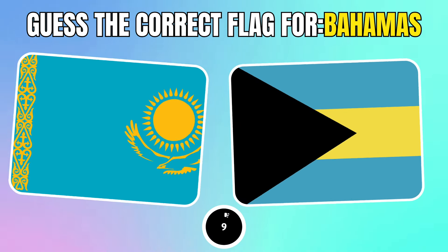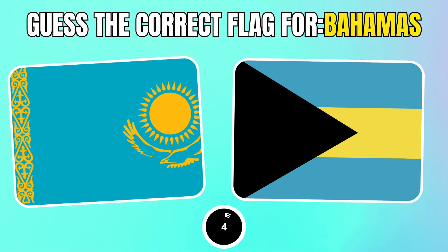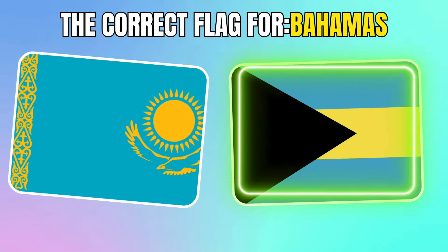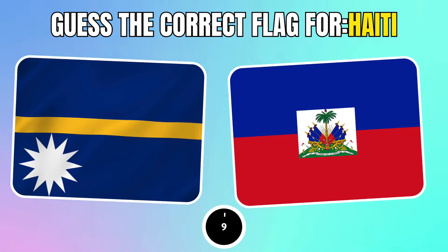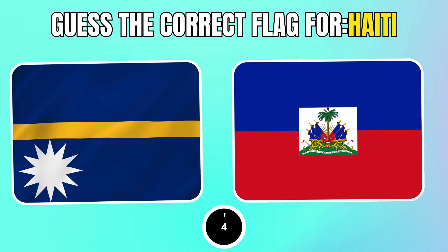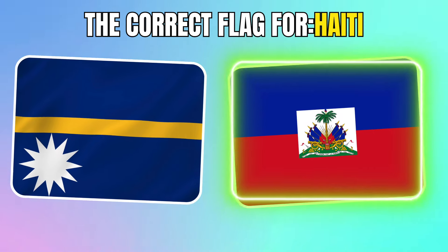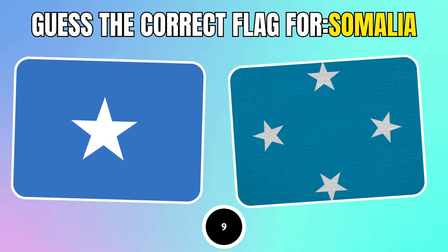Which one is the Bahamas flag? Which one is Haiti's flag? Guess the correct flag for Somalia's flag.